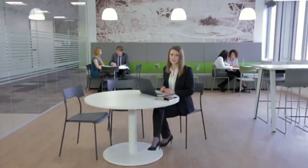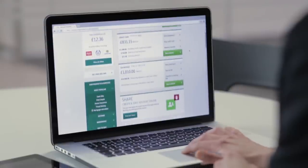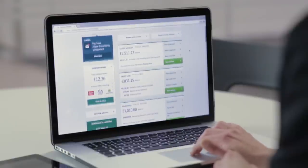Lloyds Bank has made internet banking simpler. We've refreshed the layout, but you'll still find your accounts in a familiar place on the home page. The new look has been designed to help you find the services you need quickly and easily.